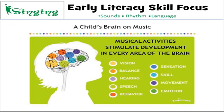Moving from talking to singing. This graphic came from Kindermusik, and it shows that every single part of the brain is stimulated by musical activities. You can see on this slide all the different parts of the brain that are lit up: vision, balance, hearing, speech, behavior, sensation, skill, movement, and emotion. Each part of the brain color-coordinated with those words is stimulated during musical activities. Not only does music and singing slow down the sounds in language, but it stimulates the brain and learning.